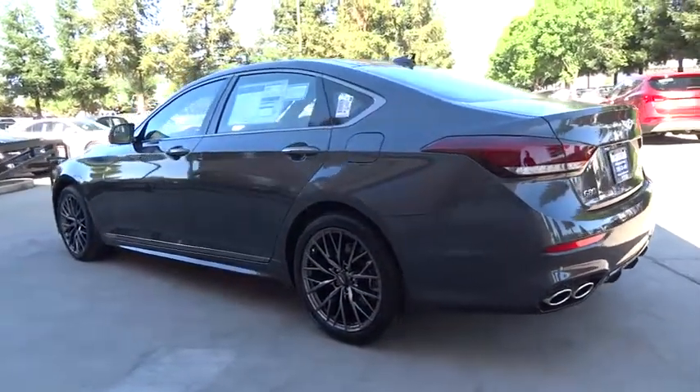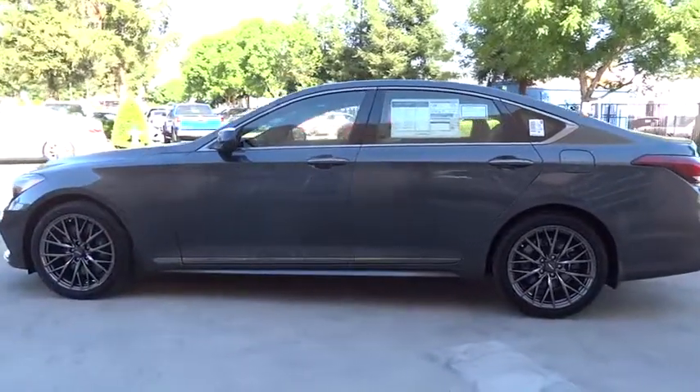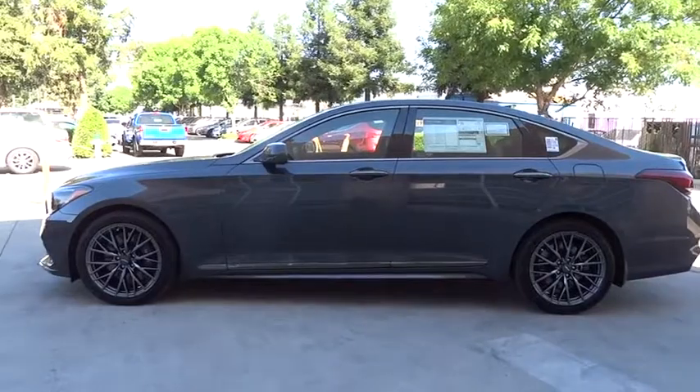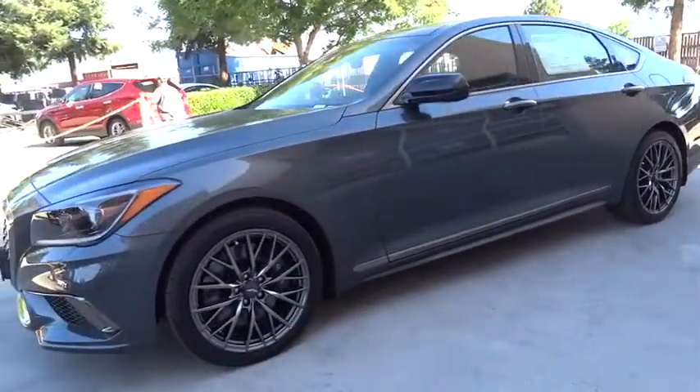ABS four-wheel, aluminum wheels, front floor mats, four-wheel disc brakes, premium sound system, universal garage door opener, rear defrost, auto-off headlights, active suspension system.